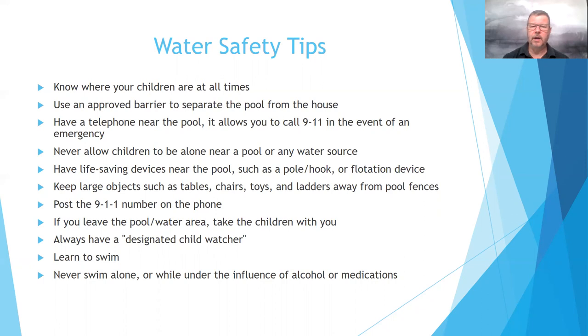If you leave the pool or water area, be sure to take the child with you. Even if we're just stepping inside the house for a moment, we have to keep those children in sight and supervised at all times. Always have a designated child watcher. If you're taking children to a public pool, a body of water, a lake, ocean, or river, we want to make sure there are other adults present so that you can have that designated child watcher helping you supervise those children.